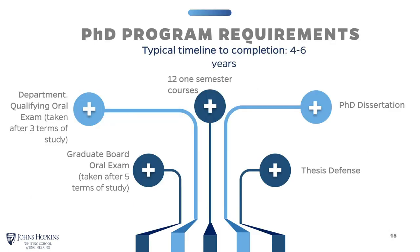The PhD program requirements are fairly straightforward. Most PhD students coming in with a bachelor's degree take five or six years. If you come in with a master's degree, it might be four or five years. The first year is usually course-heavy, then it lightens up in the second year as you focus more on research. After approximately one year, you take an oral exam called the Department Qualifying Oral Exam, or DQE. Then after about five terms of study, you take a second oral exam called the Graduate Board Oral Exam.